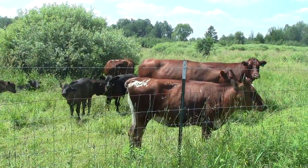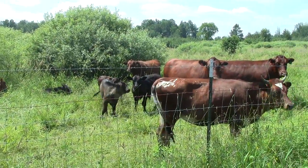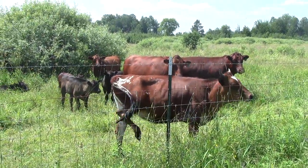Look how big they are, those girls. Look at the babies! Hi cows! Hi babies! These are our beef cows. There's only six of them right now, and it looks like four of them have calves.